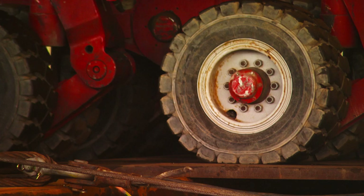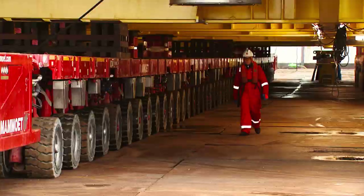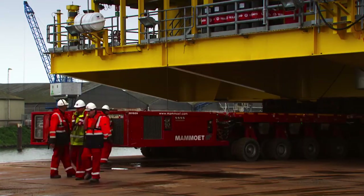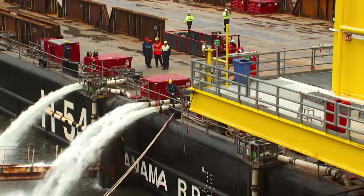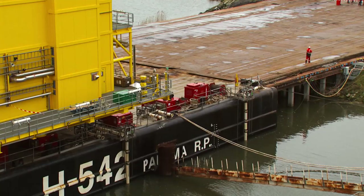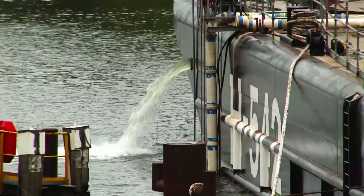It's now on 352 axles. And slowly, very slowly, the wheels turn. As Dolwin Alpha moves further onto the deck of the barge, millions of litres of ballast water is pumped out of the barge to keep it level, just 50 millimetres above or below the quay. And with each metre, more ballast water is pumped out to keep the barge stable and stay level with the quay.